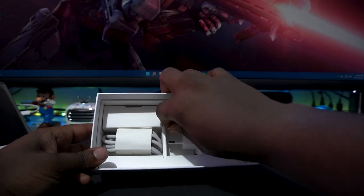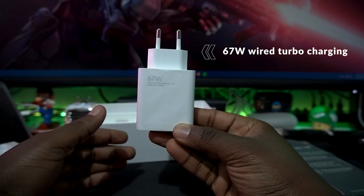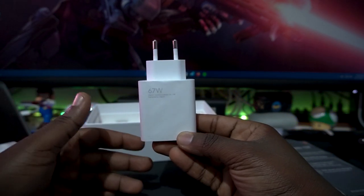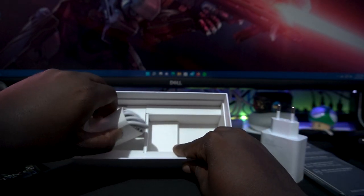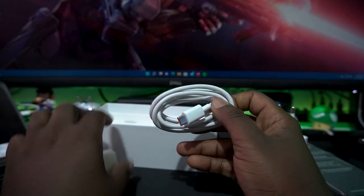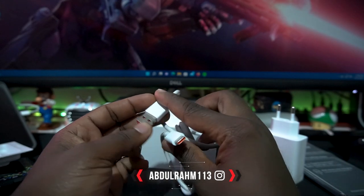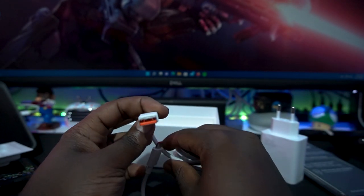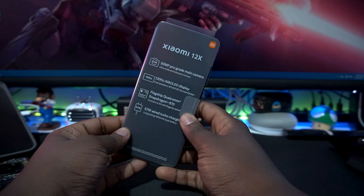Other stuff you get in the box: you're getting a power brick — and this power brick is 67 watts, which is really awesome. We already know Xiaomi makes powerful chargers with high wattage, charging your phone in a really quick way. 67 watts is the way to go. You also get a USB Type-C cable. I wish it could be reversible — we've seen that with JBL already — but I think it'll take a little time to implement that technology.